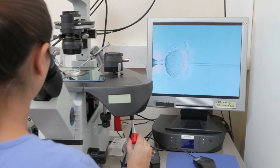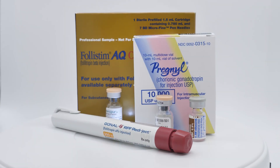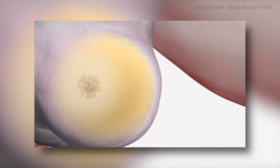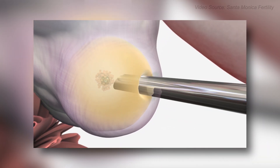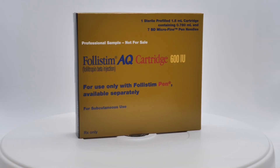Did your IVF protocol not go the way you wanted? It's clear that IVF works better if you produce multiple eggs. Fertility medications are required during IVF to stimulate the maturation of multiple eggs in the ovaries. Some medications are used commonly, like those containing FSH.